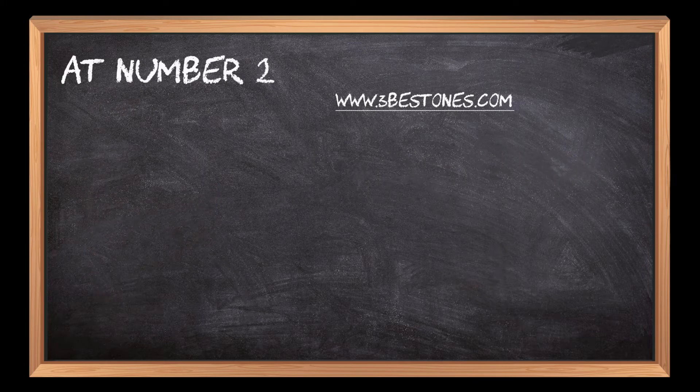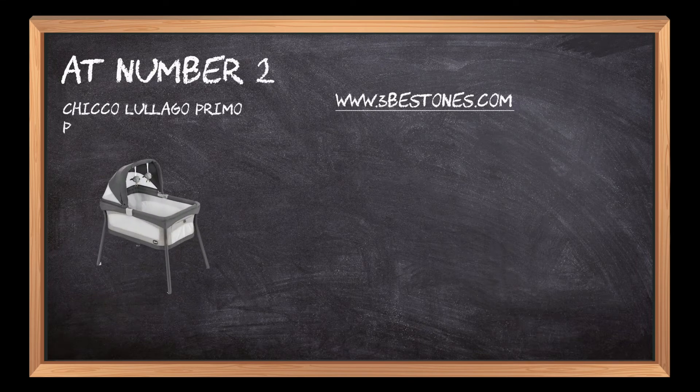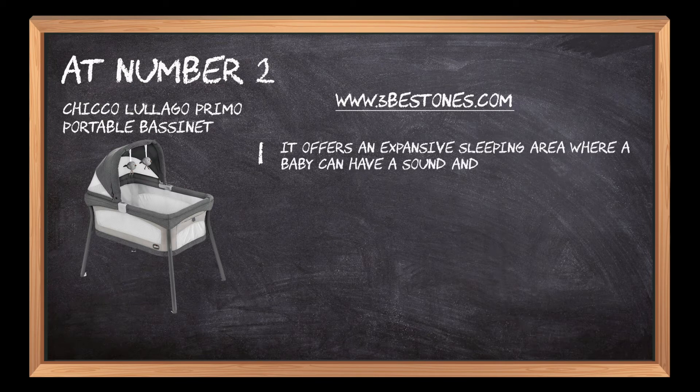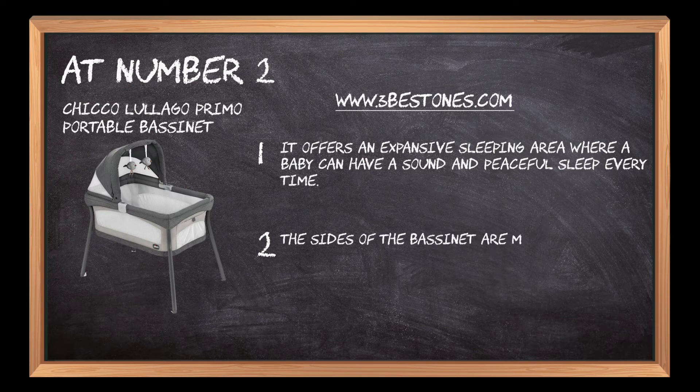At number 2: Chicco LullaGo Primo Portable Bassinet. It offers an expansive sleeping area where a baby can have a sound and peaceful sleep every time. The sides of the bassinet are made of mesh that keeps the ventilation process intact.